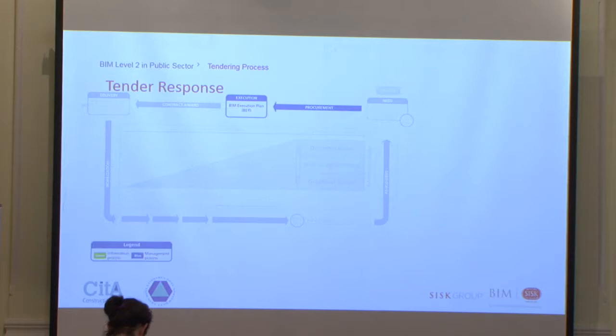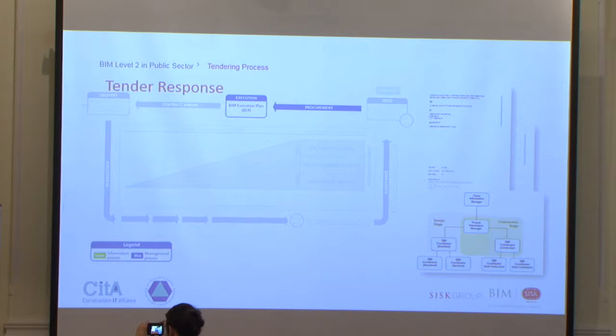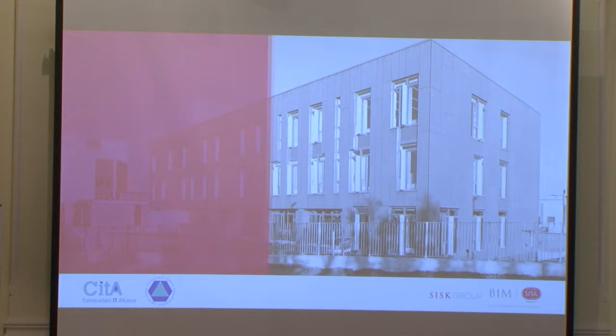For the tender response, we produced a pre-construction BIM execution plan outlining the resources, software, and milestones on the project. We also completed BIM assessment forms for the main contractor, which we introduced to the supply chain. We identified the project information manager — during the tender stage I took that role, but during construction we appointed a BIM engineer. Andy Gerrity will speak on behalf of the subcontractor following this.